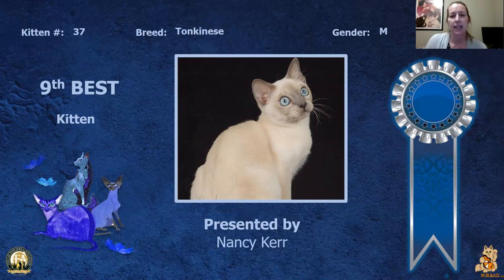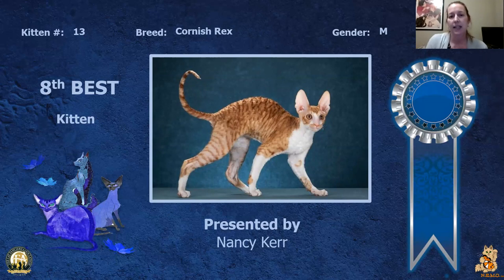My ninth best kitten is my Tonkinese male. Really nice body on this kitten, love the color to the coat, nice head shape and eye color. This is my ninth best kitten.